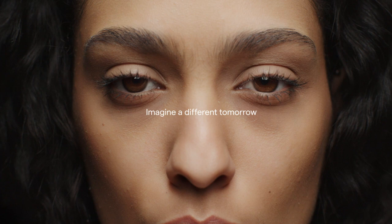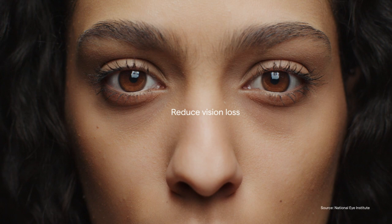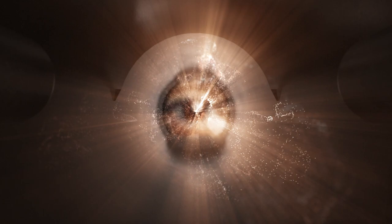But imagine a different tomorrow. With early detection, we can reduce vision loss from diabetic retinopathy by 95%. And with the RetinaView care delivery model, we help primary care physicians like you create that tomorrow.